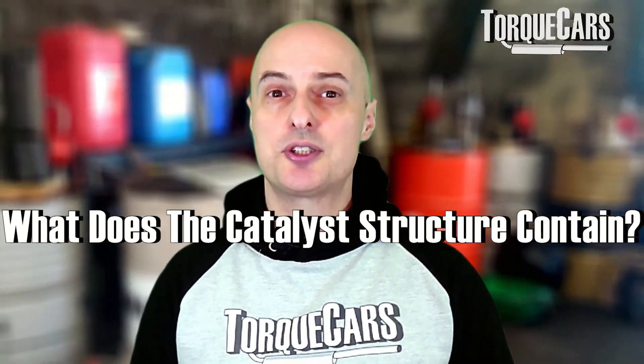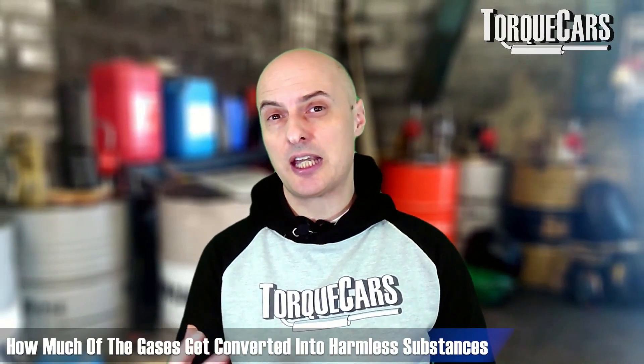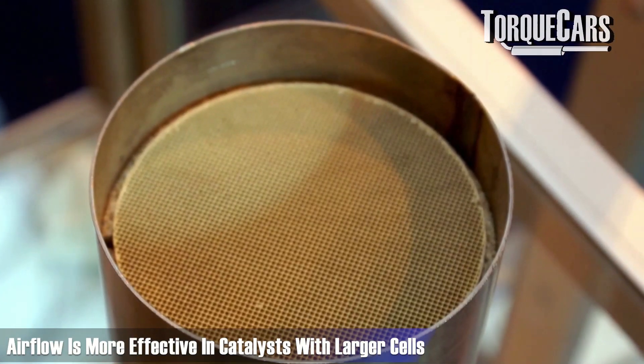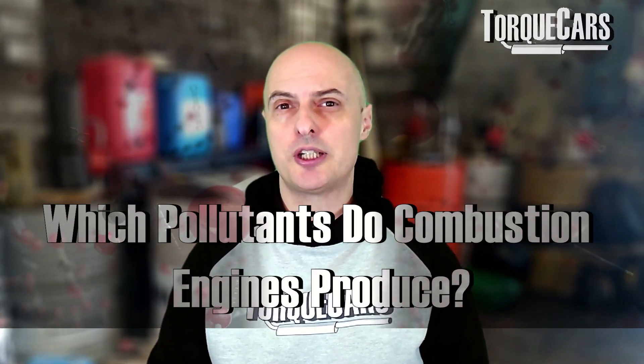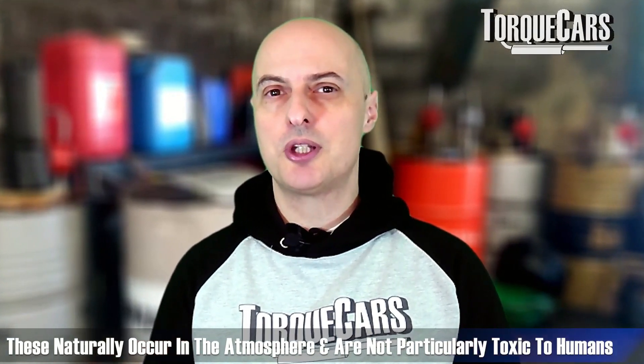The catalyst structure contains precious metals - it would typically contain palladium, platinum, and rhodium. They're coated onto a ceramic mesh in the form of a lattice, and the size of those cells within the catalyst will have a bearing on its efficiency - how much of those gases get converted into harmless substances - and also on the restriction in your flow. A lot of performance aftermarket catalysts tend to be slightly larger in size and the cells are larger as well, so they facilitate airflow much more effectively and efficiently than a more restrictive smaller cell version. Nitrogen oxides, hydrocarbons, and carbon monoxide are all the harmful substances that come out of a combustion engine - they're all addressed by the catalyst and converted into nitrogen gas, water vapor, and carbon dioxide.